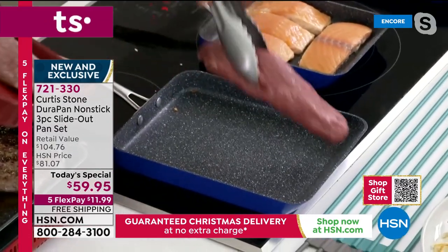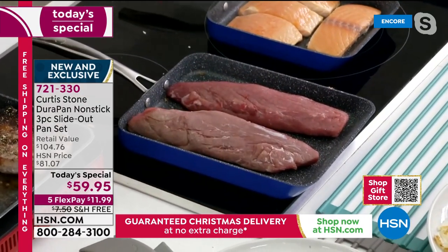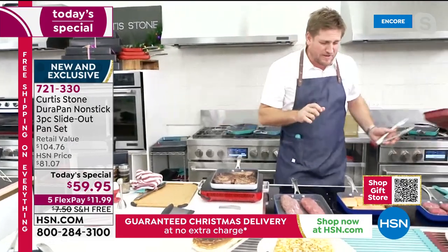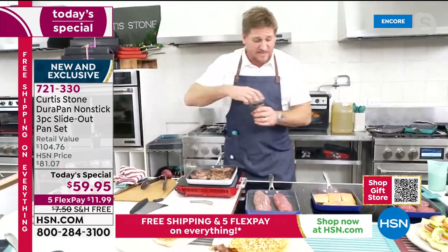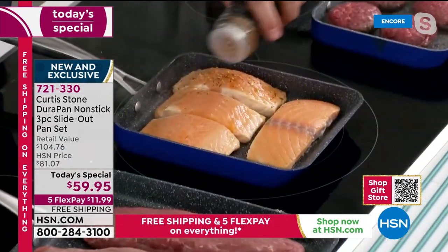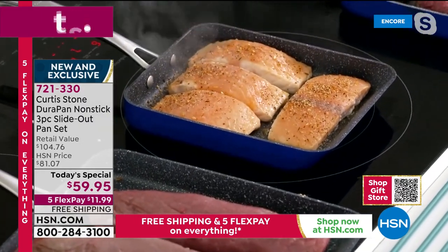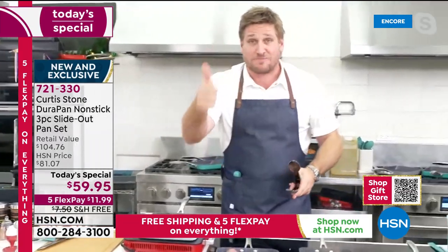Chef drops the pork tenderloins in at moderate heat to get color all over while keeping it pink in the middle. For the salmon, he wants higher heat and sprinkles some Louisiana spice on top. He mentions his Faroe Island salmon is back in stock, as are his steaks and meatballs, and he's on auto ship.